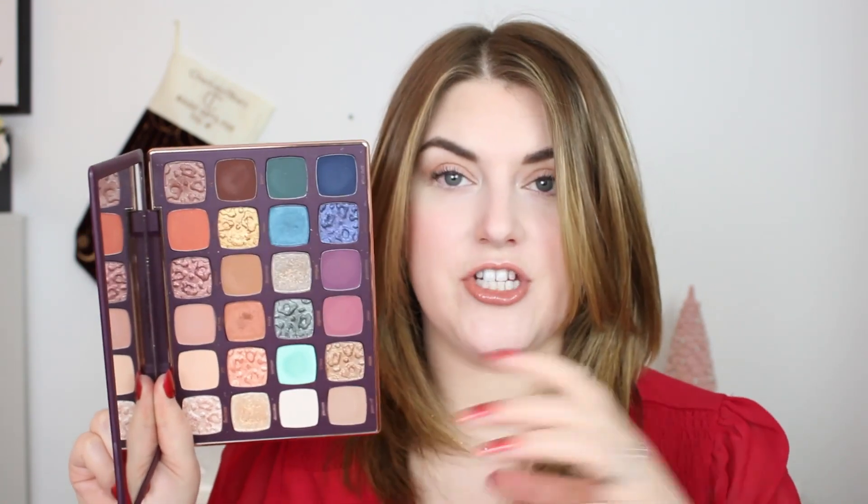Coming in at number 29 is from Tarte — this is their Man Eater Nightfall Palette. I was very keen to pick this one up because their fall palette from last year was raved about and I didn't want to miss out. I'm glad I didn't — I really like this. I love that we get cool tones, warm tones, and pops of color, and the shimmers are very beautiful and metallic.